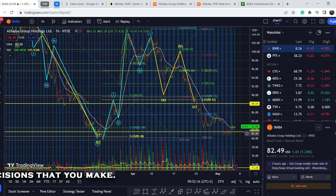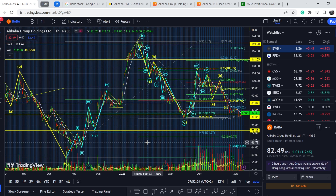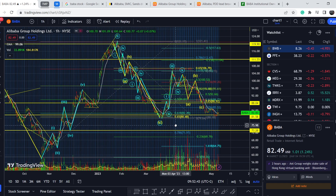We have to retest this previous bottom. On a slightly bigger scale, as you can see, this was the lowest point of Alibaba's price action set on October 24th, 2022. This is the second pivot point, the second swing low that is crucial for Alibaba. That is why if this asset breaks this range of support, most likely we will see much lower price action. For the stock to remain at least partially bullish, it should not break this previous bottom.